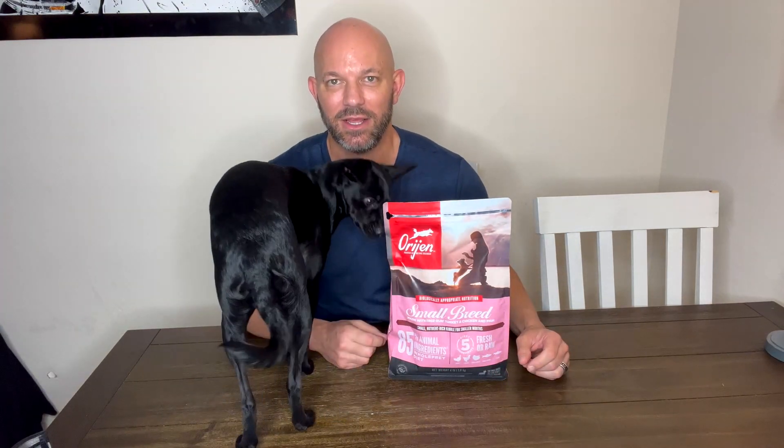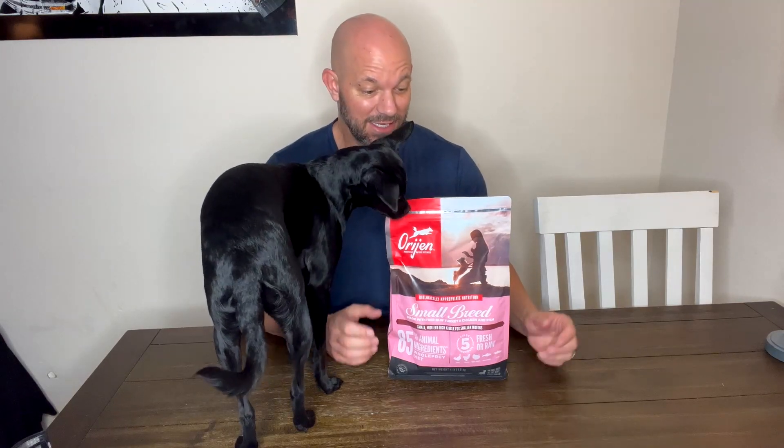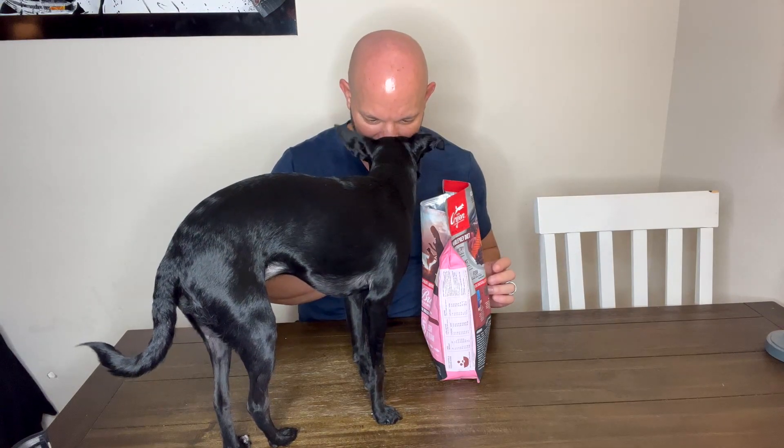Ever since we got this, she gets excited. We used to give her food and she would just stare at it, or she'd eat it and it would make her sick. This stuff — as you can tell — she gets excited to eat it, and it makes her digestive system work really well. You want to stick your head in there, don't you?